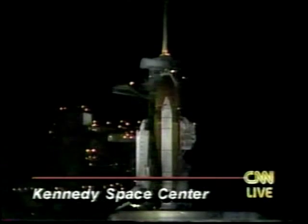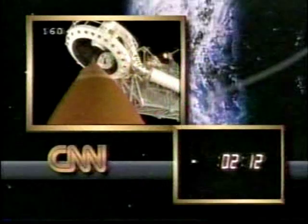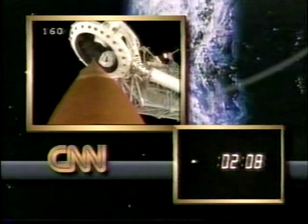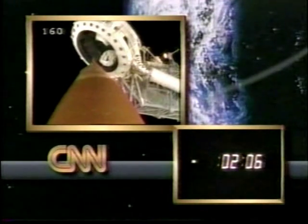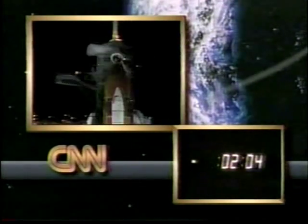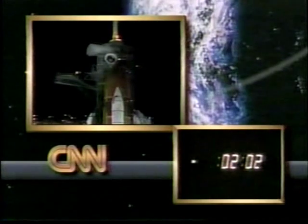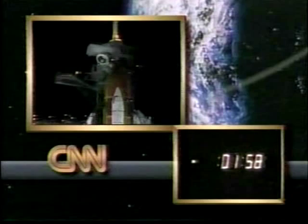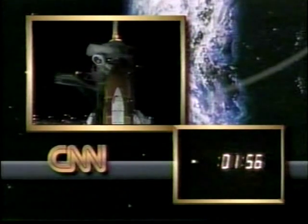Main engine gimbal profile complete. Standing by. Well, as you can see, the gaseous oxygen vent hood is being removed, a good indication that Columbia is very close to launch. A little over two minutes left in the count right now. They cleared the weather problem out just a few moments ago and decided to start the clocks.